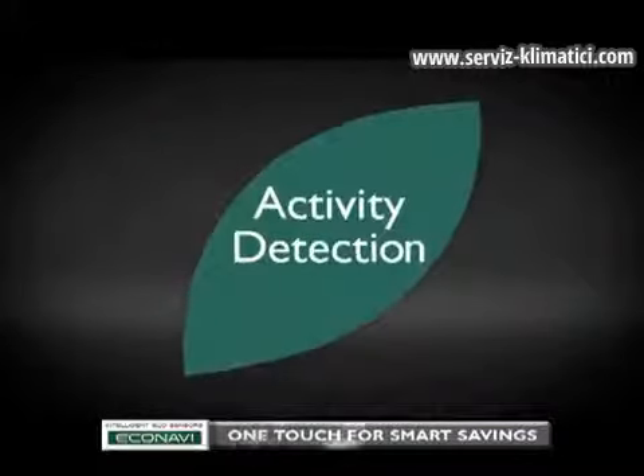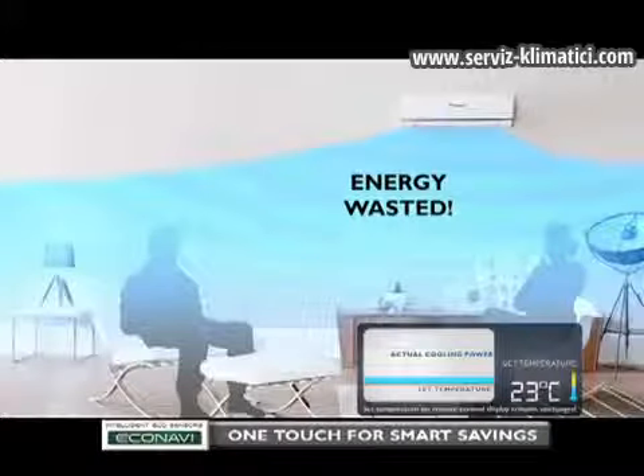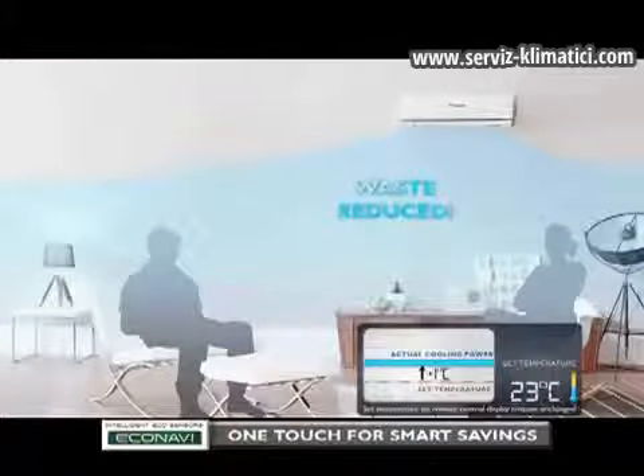Second, Activity Detection, which reduces waste by adjusting to people's activity levels. For instance, you are currently very active and the air conditioner's temperature is set to keep you comfortable. When you've settled down to a relaxed state, energy will be wasted if the air conditioner continues to perform like when you were active. EcoNavi detects changes in human activity levels and adjusts accordingly. Cooling power is reduced by an amount equivalent to increasing the set temperature by one degree Celsius, reducing the waste of cooling with unnecessary power.